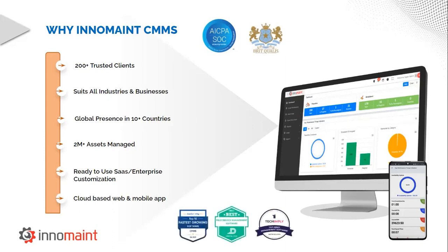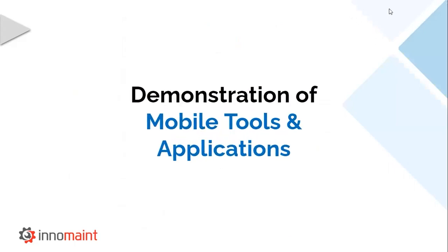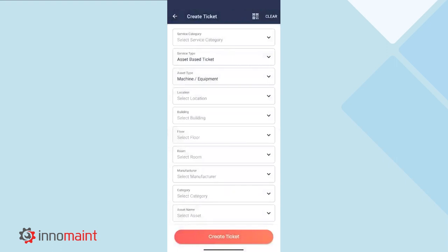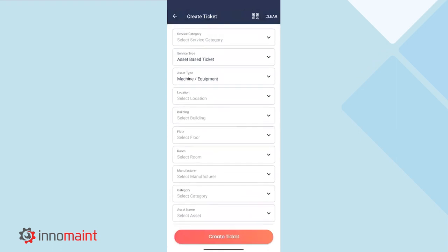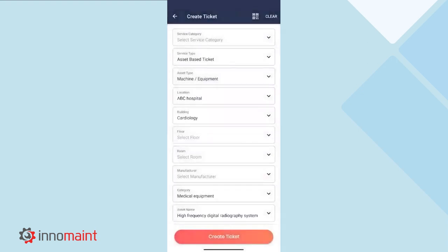To give you a better understanding of our capabilities, I would like to present a demonstration of our mobile application. We will start the process of logging complaints through the mobile application. What you see on the screen right now is the ticket creation logging. Any user can log a complaint within the mobile application by selecting the Create Ticket icon at the bottom of the screen. Then the user can either select the asset information from the drop-downs available, or they can use the QR code scanning option present at the top right.